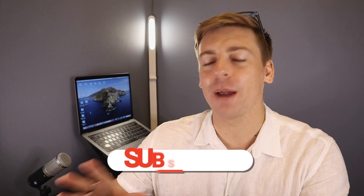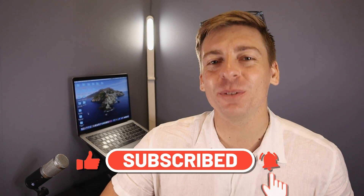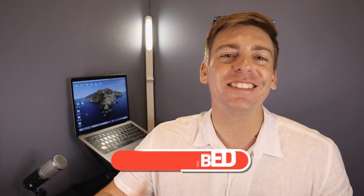Before you launch into this brief tutorial, consider subscribing if you haven't done so already. That way you'll stay updated with actionable videos and tutorials designed to equip you with the skills, knowledge and tools to help your small business thrive online. With that, let's go ahead and manage or delete negative Google reviews on your Google Business Profile listing.